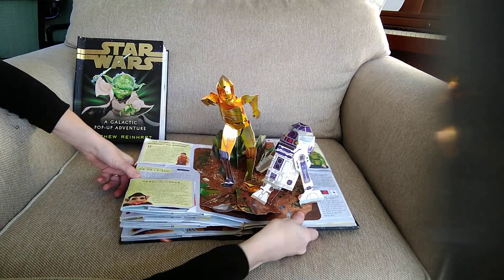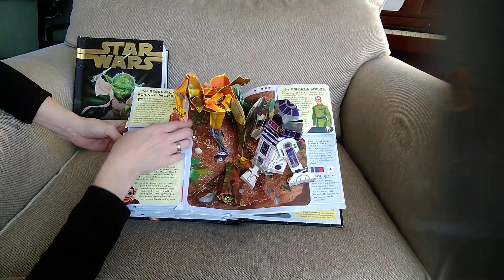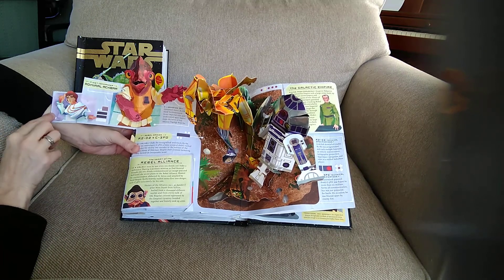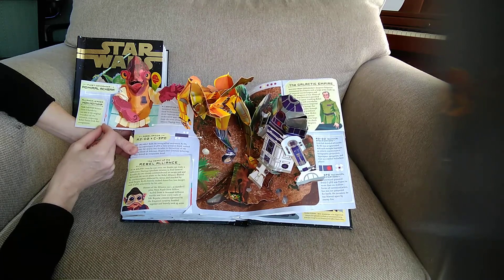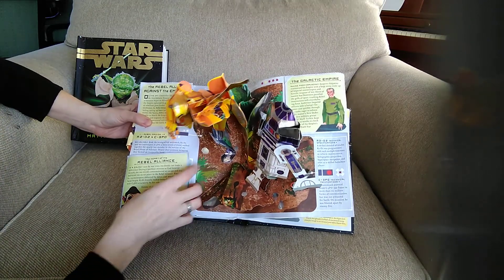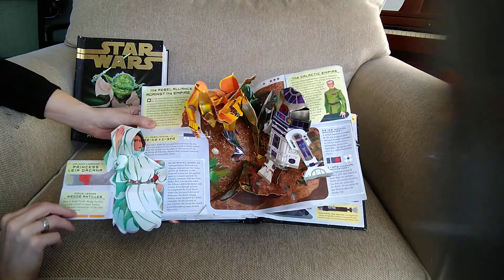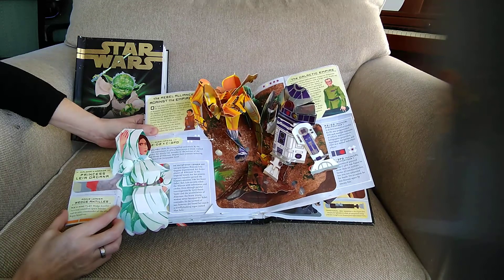R2-D2 and C-3PO — that's a pretty cool pop-up right there. Over on the left we have the Rebel Alliance Against the Empire, and here's Admiral Ackbar. Then Mon Mothma — the alliance leader, the fugitive senator from Chandrila. Close him up and this is the Heart of the Rebel Alliance — an outspoken leader, Princess Leia. Her face is kind of hidden in there. And under here we have Wedge Antilles — Rogue Leader.